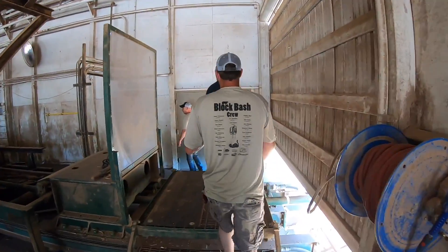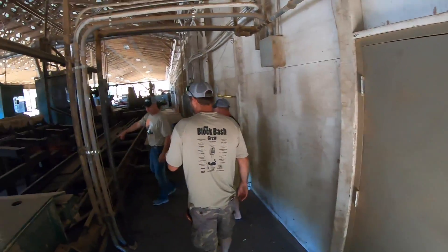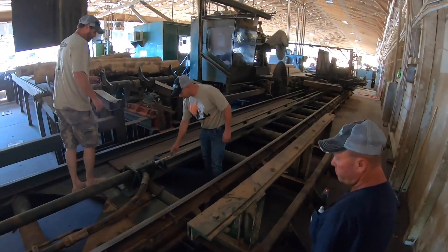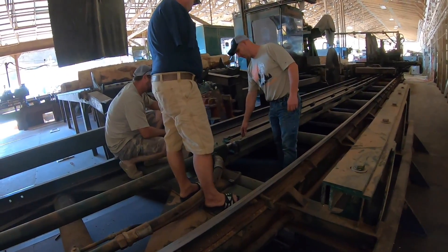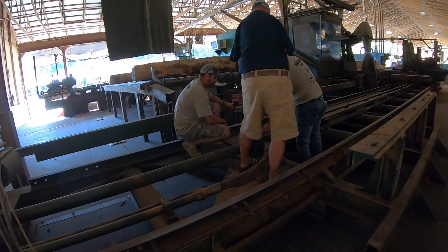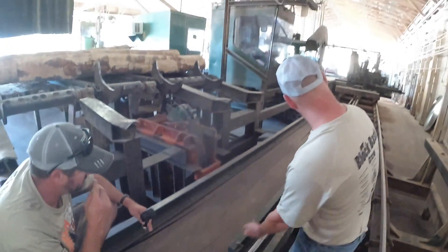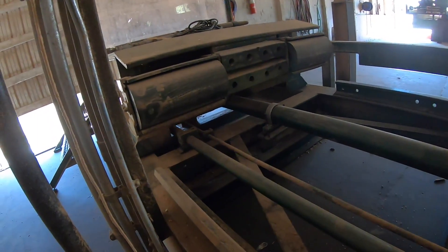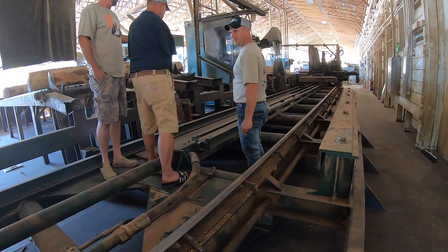Then it goes over to the head saw. The carriage runs back and forth on these forty-foot shotgun hydraulic pipes — we put these in from a mill that went out of business in Kentucky. These are schedule 40 chrome pipes, quarter-inch wall. There's no piston — the oil rushes into the chamber, fills the whole tube, and shoves it. There's one on each end. It's a very responsive setup.